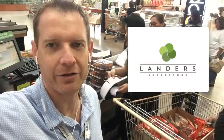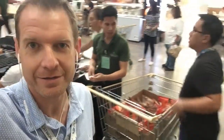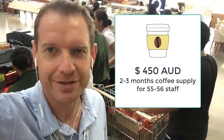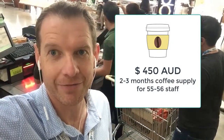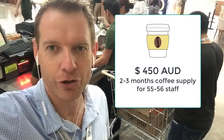Barry and I are here at Landers, which is a big supermarket like Costco, buying our coffee for the office for the next 2-3 months. That costs us about 18,000 pesos, which is about 450 Aussie dollars, to supply our 55-56 staff with coffee.